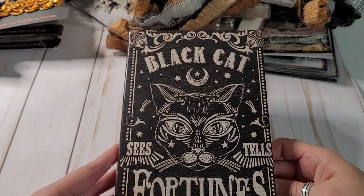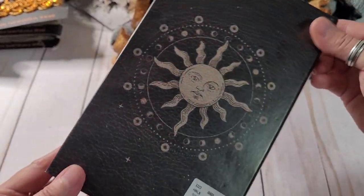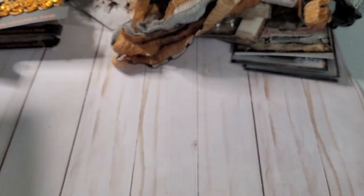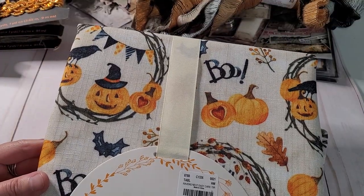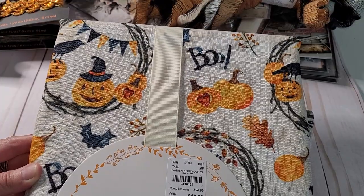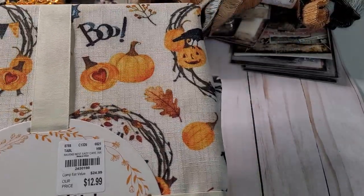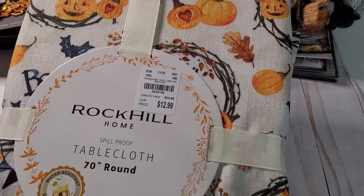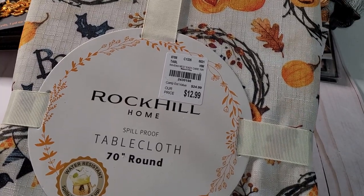I loved this black cat fortunes — it's actually like a little box but it is like a book. $6.99. They had different sizes, but obviously because I love my cats, I got the cat one. And I did get this tablecloth — it just has the pumpkins and 'boo' on it. I don't have a round table but this is for a round table, for friend mail. I thought that would be really cute for $12.99 — it was normally an estimated value of $24.99. It's spill proof, so it's really nice fabric, water resistant; spills bead right up.